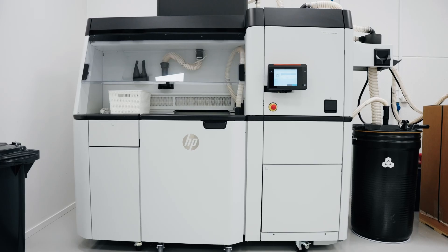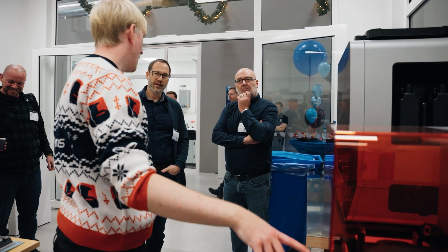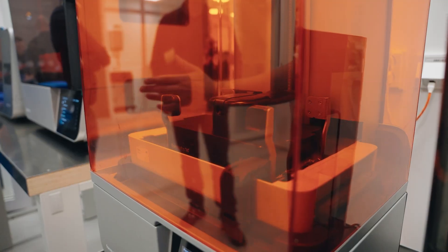We have big industrial solutions here like HP, also surrounding post-processing equipment. We also have more entry level machines like Formlabs to help the customer support and start playing around with additive manufacturing to explore the opportunities that you have within your company.